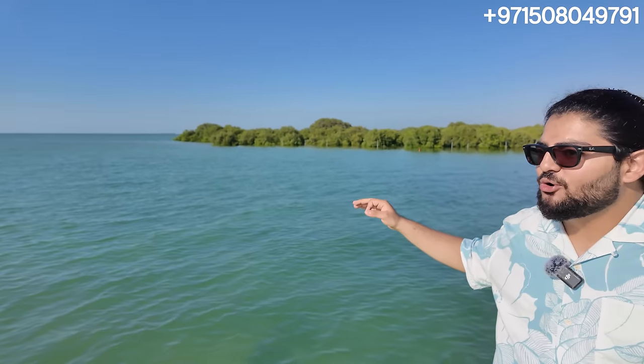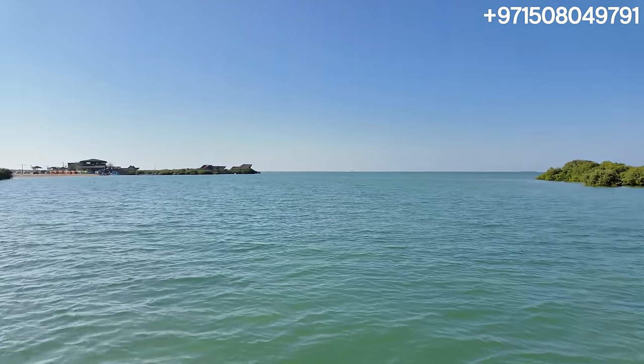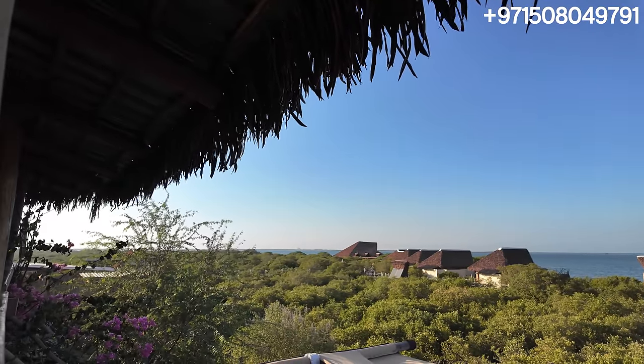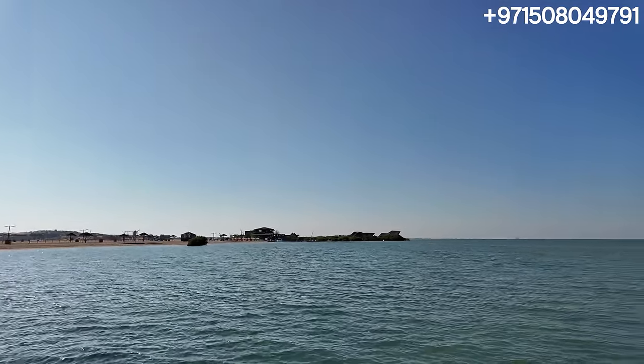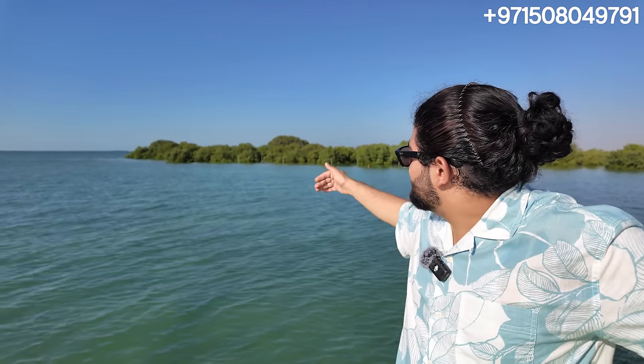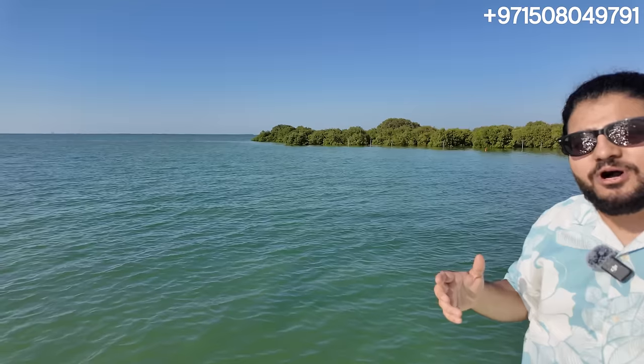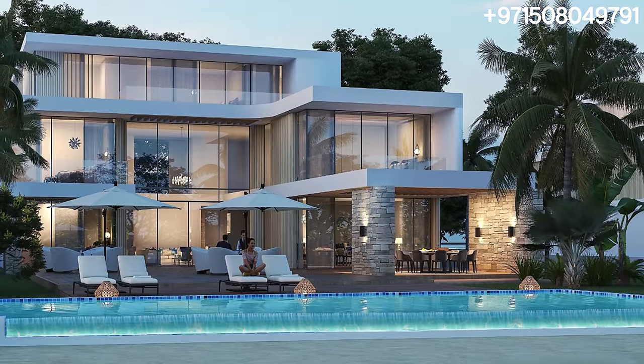Behind me you can see the gorgeous mangroves. Right now we are standing in Mangrove Beach and behind me you can see the beautiful hut that they already have, the restaurants that they have, and this cool boat that we got just to show you the gorgeous mangroves. Just a bit further off is where we have Sobha's brand new master plan waterfront living community, Sinia Island.